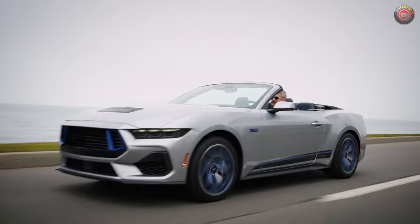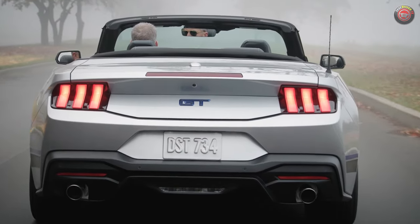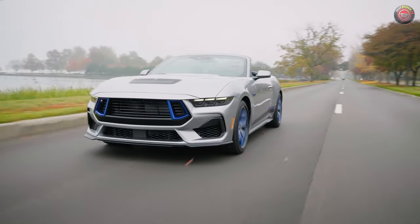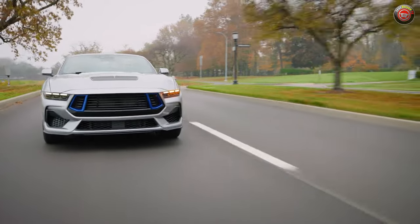The 2024 Mustang GT California Special will make its first public showing at the Los Angeles International Auto Show. If you want one, order banks are open now. You can build it and play with all of the options and colors on the Ford website.